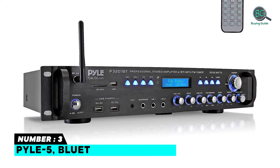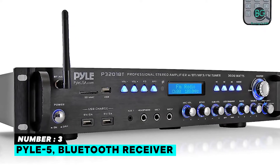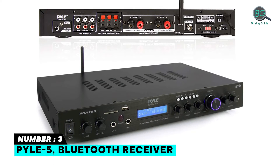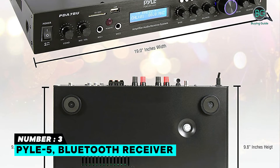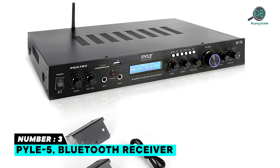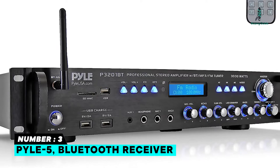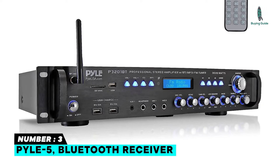Number 3: Pyle 5 Bluetooth Receiver. If you're looking for a Pyle 5 Bluetooth Receiver, this Rack Mount Amplifier Receiver features a 2.1 Channel Audio Amplifier Design, Bluetooth Wireless Audio Streaming Ability, USB Flash and SD Memory Card Readers, FM Radio with Digital LCD Display, ID3 Tag Readout that Displays Song Title, Multi-source RCA Audio Input Connectors, and RCA Subwoofer Output.